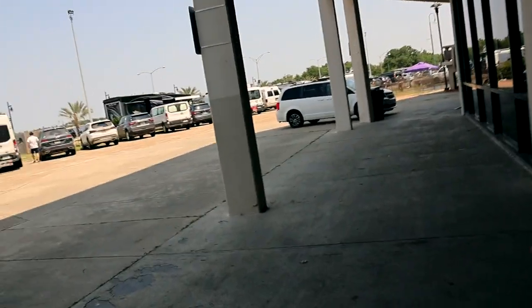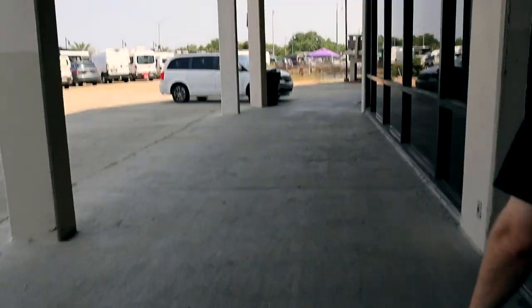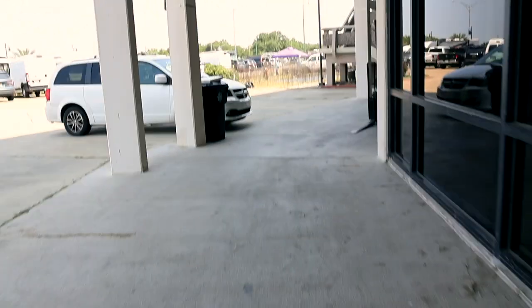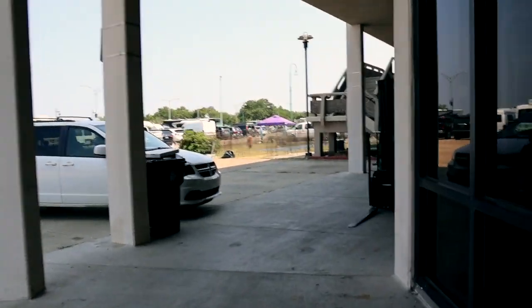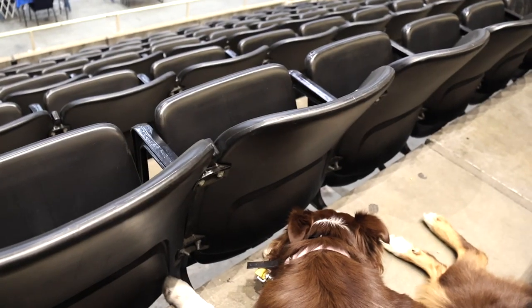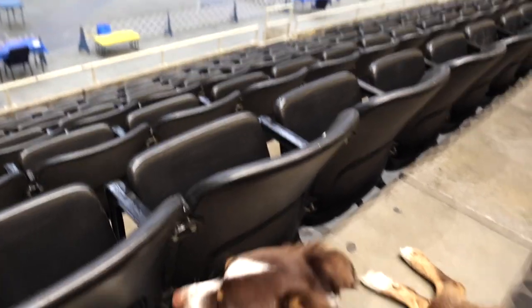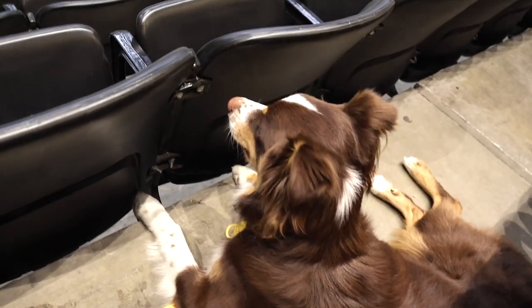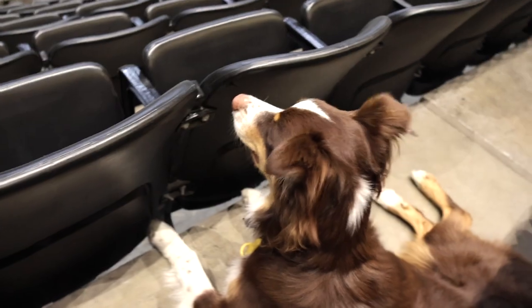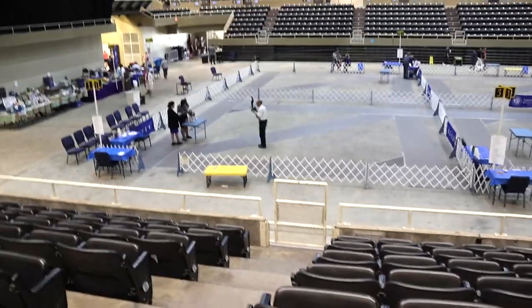We just finished our first rally competition and Erin's here. We barely passed but we did get the title — that's the update. Since I'm sitting here, I just want to show what the ring looks like. Fermi is taking a break and also looking at all the dogs down there.